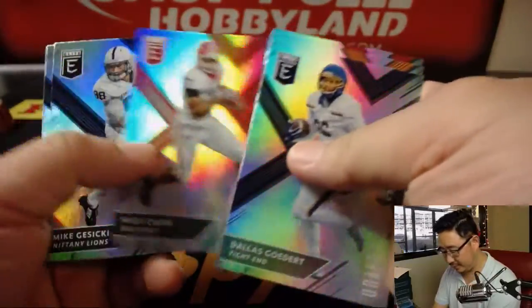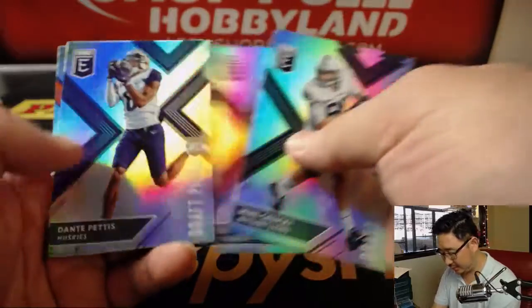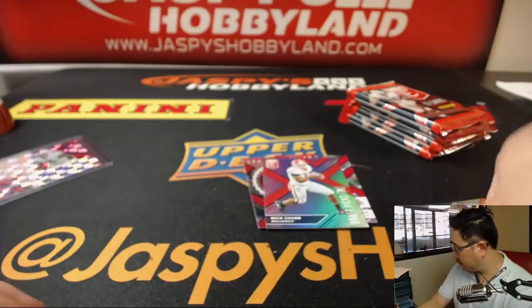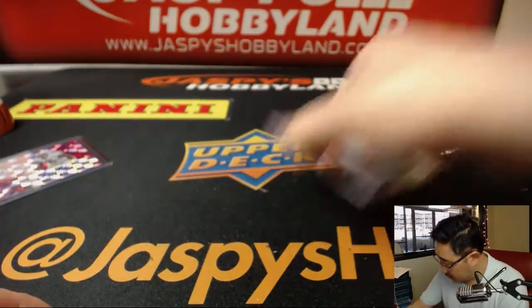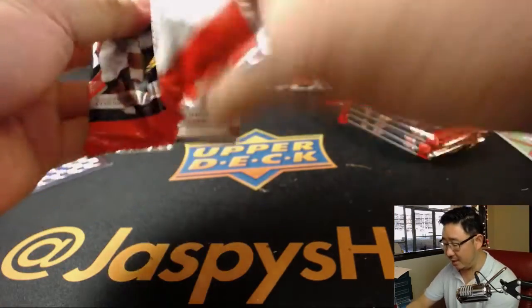There's Calvin Ridley. There's Nick Chubb. Mason Rudolph. We'll top load and sleeve all those in a second. Alright, next one.